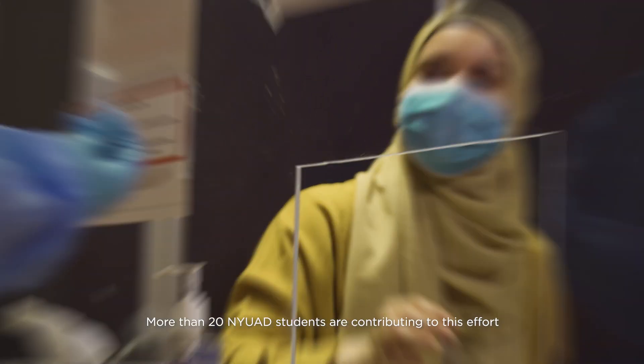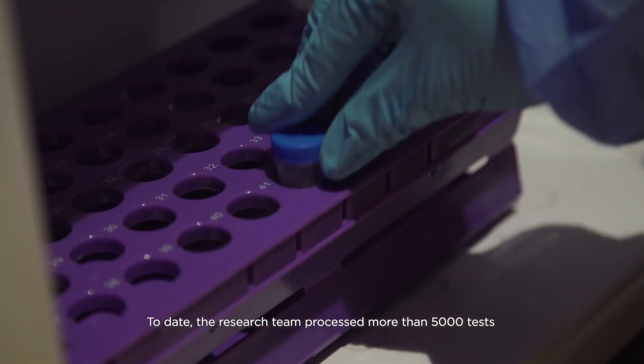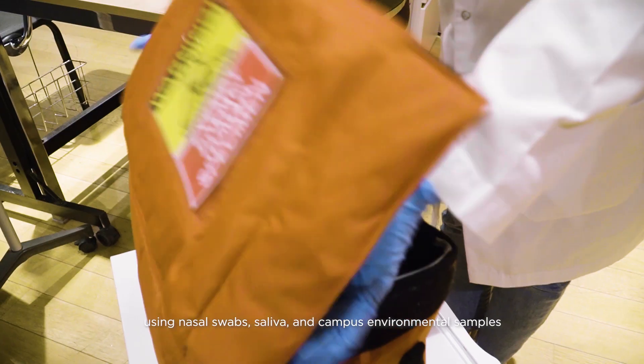More than 20 NYUAD students are contributing to this effort. To date, the research team has processed more than 5,000 tests using nasal swabs, saliva and campus environmental samples.